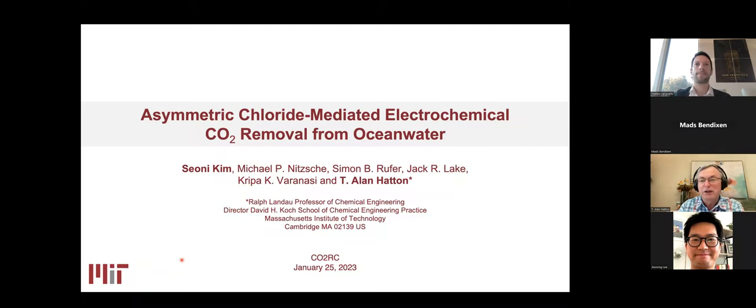Thanks very much for the invitation, Matteo and Jiwon. It's been a pleasure to be here, and I really enjoyed the last talk. Mine's not going to be quite as information-rich, but I hope to give you some indication of what we've done over the last year or two in a new direction for us in terms of looking at ocean water treatment.